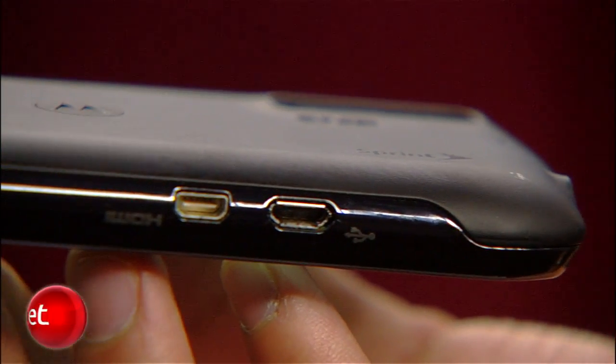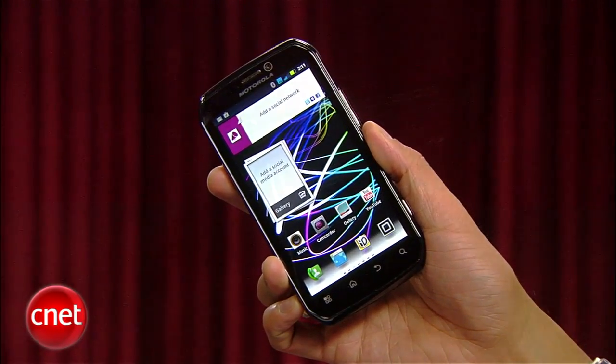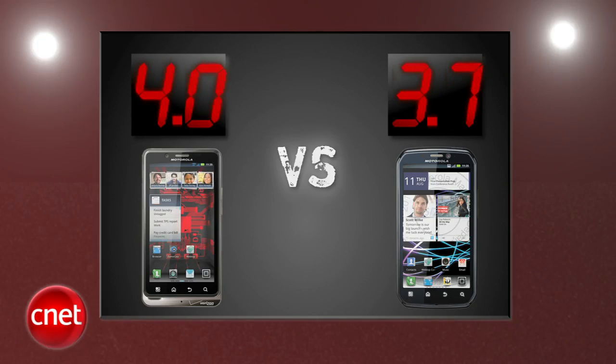The Photon 4G is easier to hold with its curved backing and its 4.3-inch QHD screen. We're always fans of a kickstand, and even though I hate the cutoff corners, it's not a complete turnoff for everyone. The Droid Bionic gets a 4 and the Photon 4G gets a 3.7.